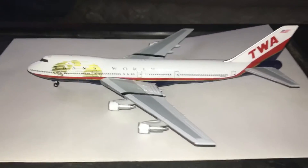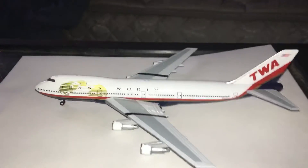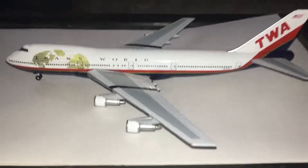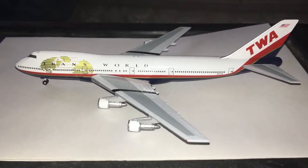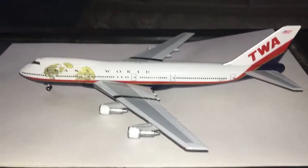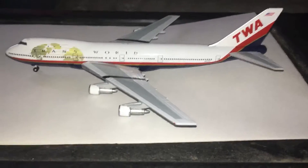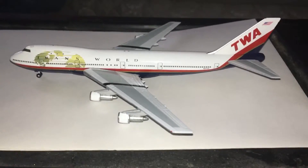Hey guys, what's going on? It's John here. I figured I'd do a new model review. Excuse me if I'm sounding a little funny — it's very cold in my room. Anyway, I figured I'd do this model today. It is of the Transworld Airlines, or TWA 747-100, in their last livery before the buyout and merger with American. I love this livery. It's really nice.